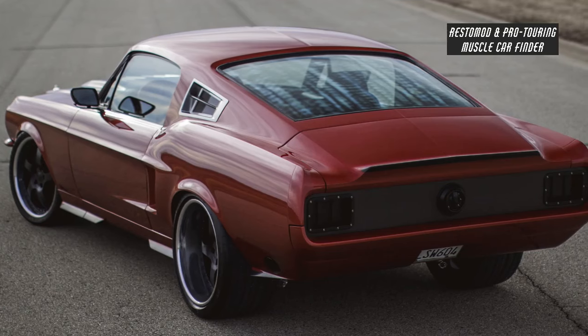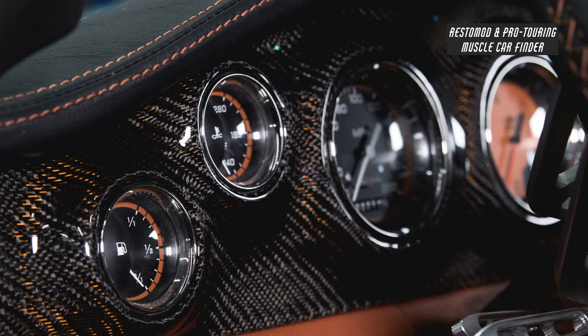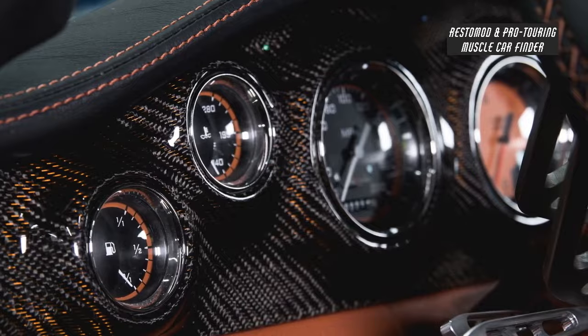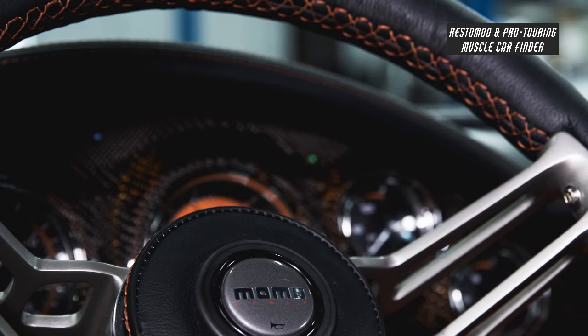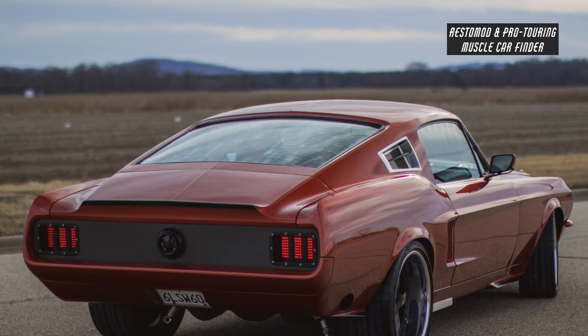It has a Magnaflow exhaust system with custom-built side exits flush against the quarter panels, Bear 6 piston caliper brakes with ceramic discs on the front and rear, and a chassis-work suspension which includes air ride shocks.